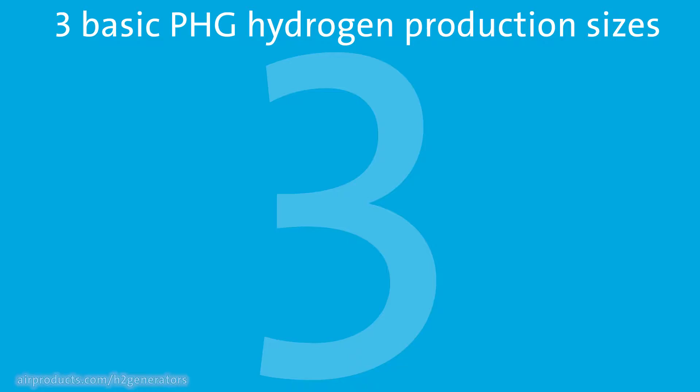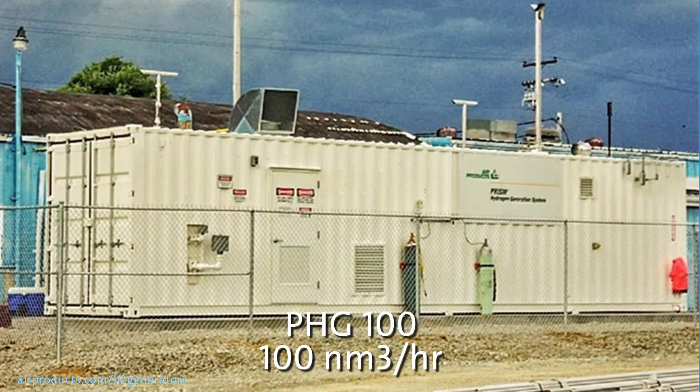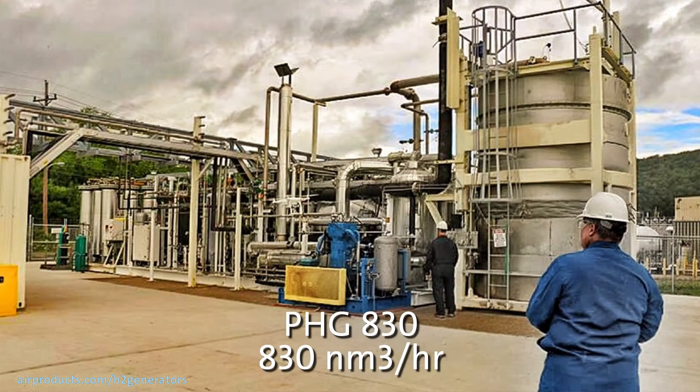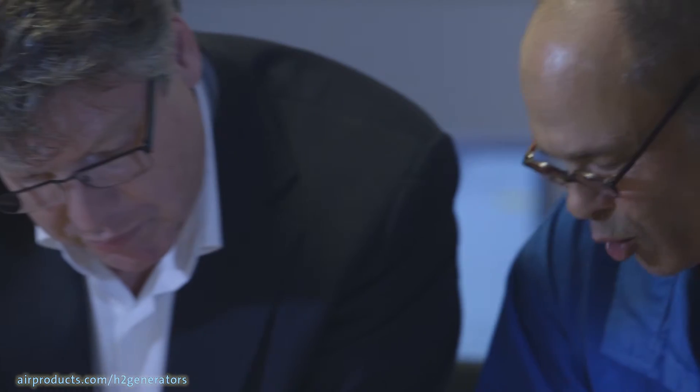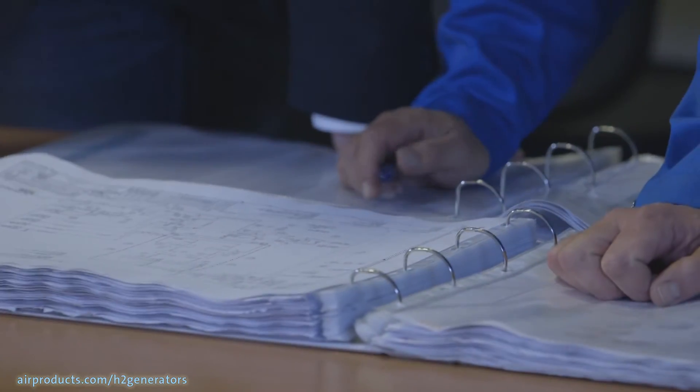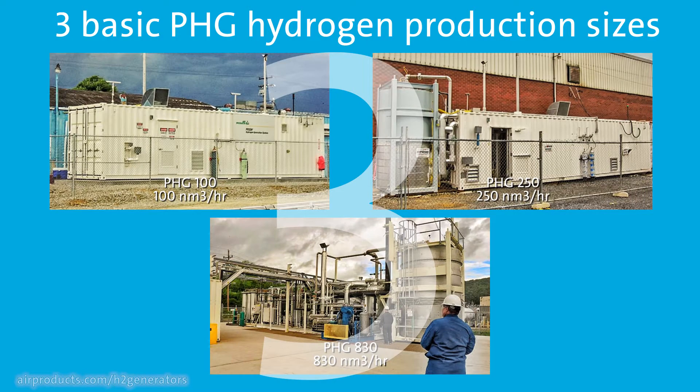There are three sizes of hydrogen plants. The PHG 100 produces 100 cubic meters per hour, the PHG 250 produces 250 cubic meters per hour, and the newest PHG 830 produces 830 cubic meters per hour. Our experts will meet with you and assess your needs to determine the right size for your operation.